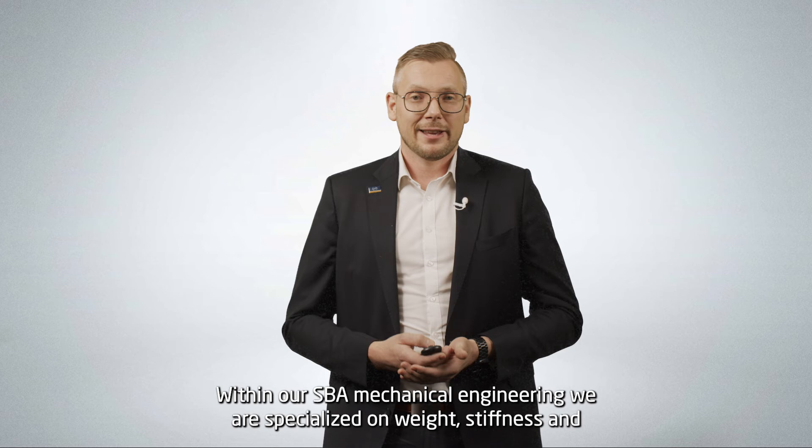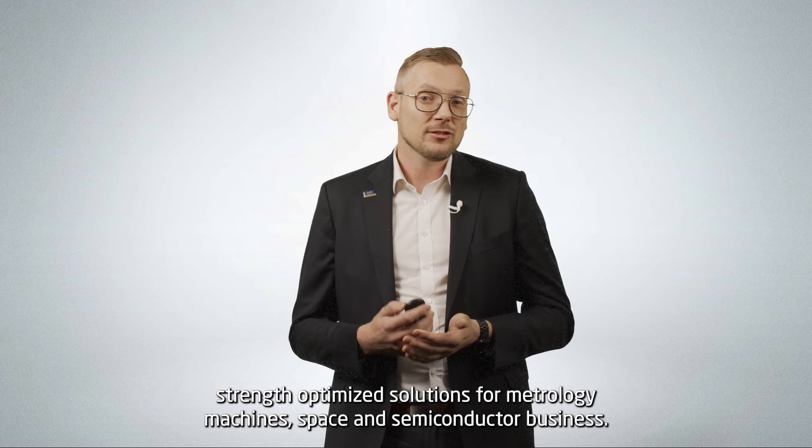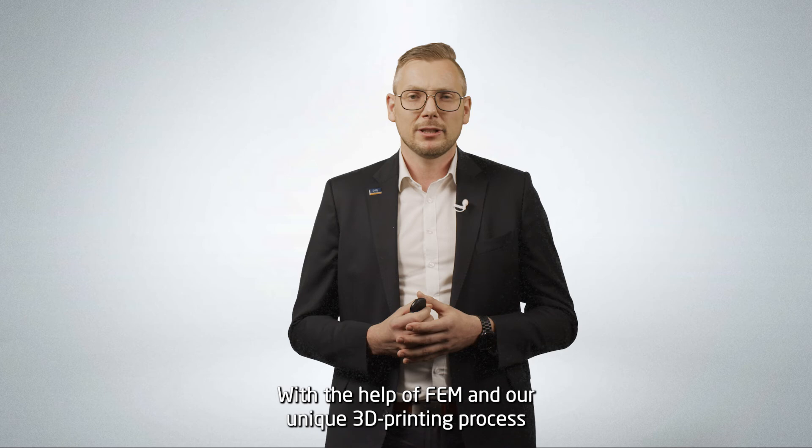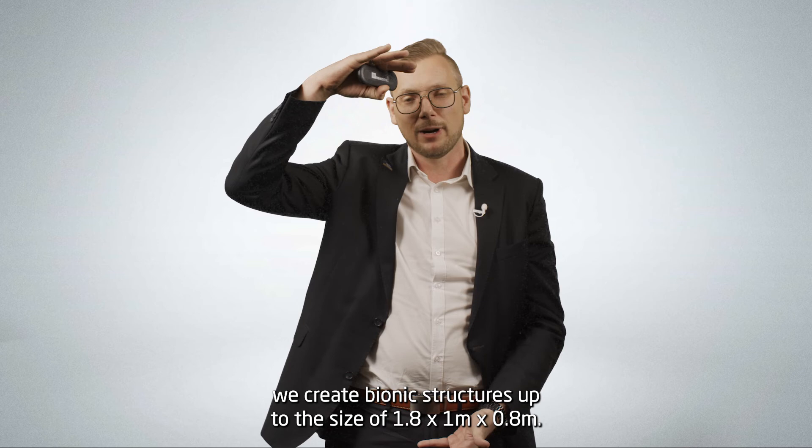Within our SBA Mechanical Engineering, we are specialized on weight, stiffness, and strength-optimized solutions for metrology machines, space, and semiconductor business. With the help of EVM and our unique 3D printing process, we create bionic structures up to the size of 1.80 m x 1.80 m.